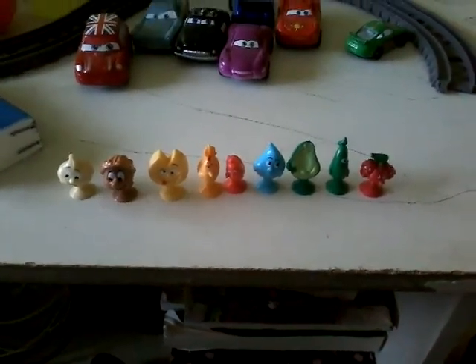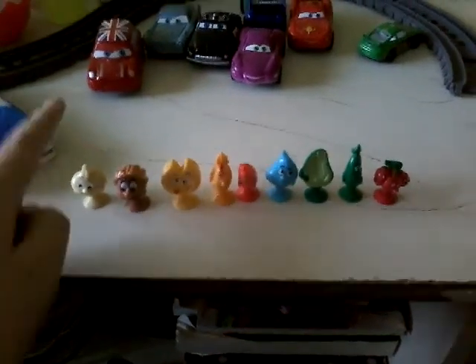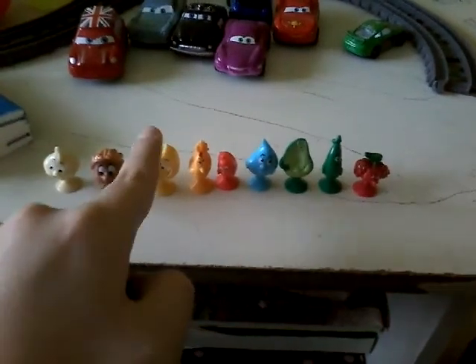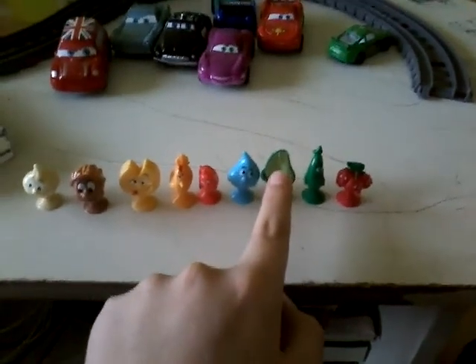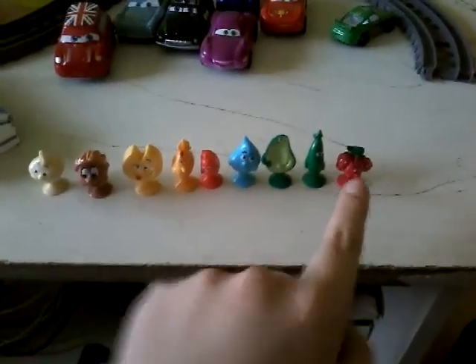Hi guys, it's me Nikola and today I have sticky figures here. This is onion, this is peanut, this is cheese, this is chicken, this is sausage, this is a water drop, this is a farro, this is a cucumber and these are cherries.